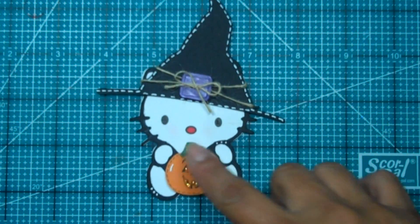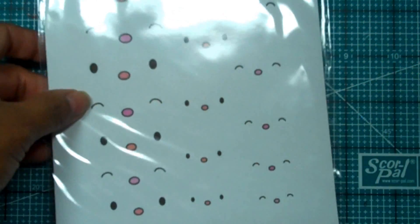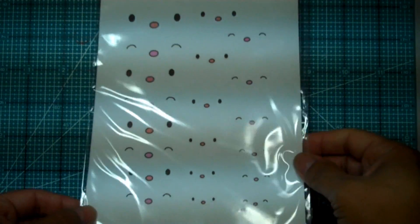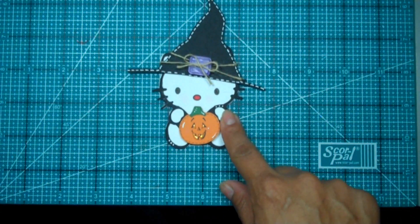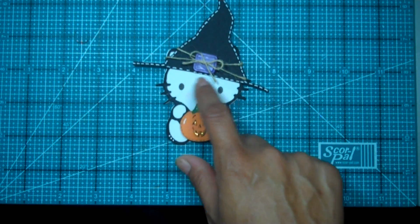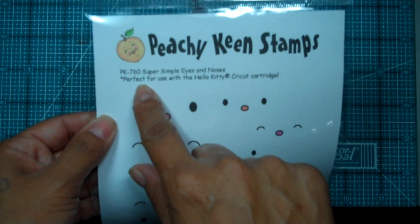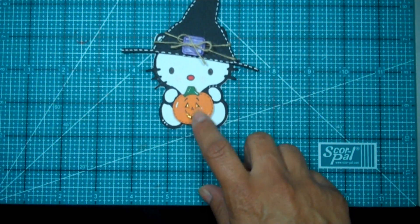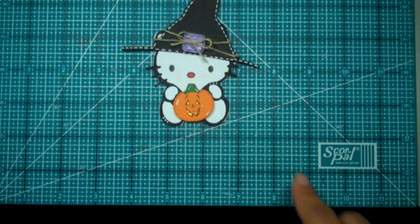Peachy Keen Stamps has Hello Kitty eyes — isn't that perfect? That's exactly what I used for her. She's cut out at three inches. I love the eyes; I'm always losing the tiny ones that come with it, and it's so much nicer to just give it a quick stamp on the face. This is Peachy Keen Stamps PK-760, and it comes in several sizes. For the cute little pumpkin I used their jack-o-lantern face assortment package.